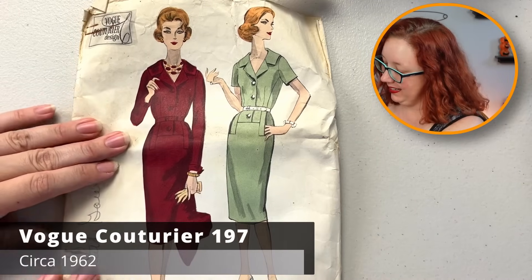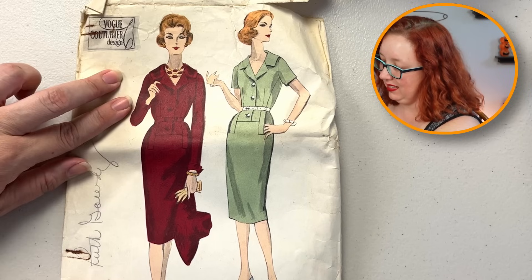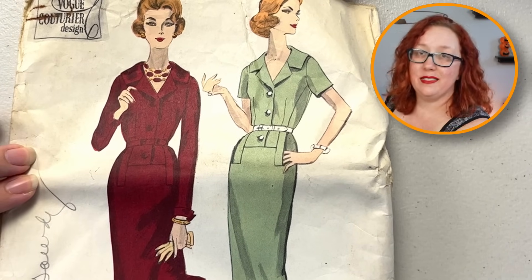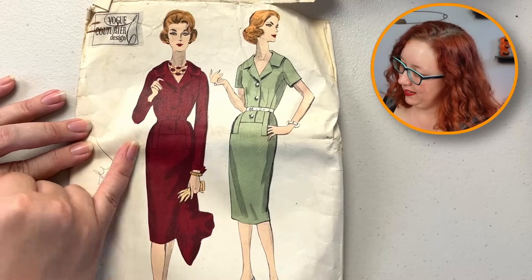Yeah buddy! That's what I'm talking about right there. Oh — Vogue Couturier, 1950s. Holy crap. Now, is a sheath dress the most amazing thing I've ever seen? No. But do you find large-format Vogue Couturiers all the time? Also no. That's really good.